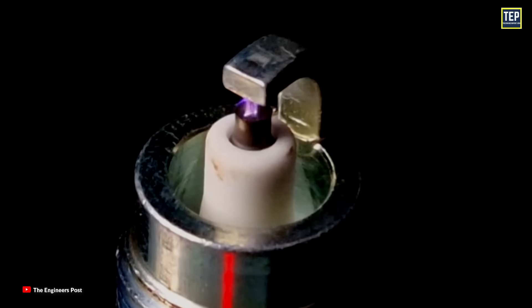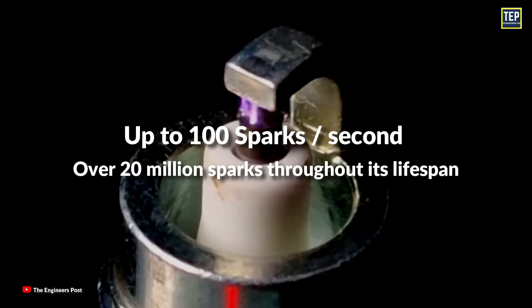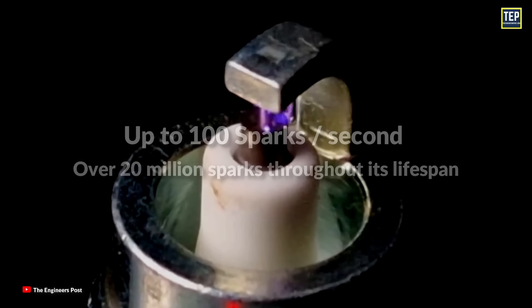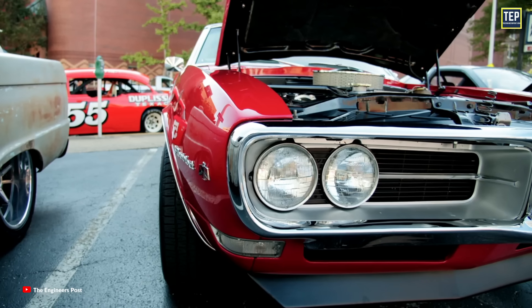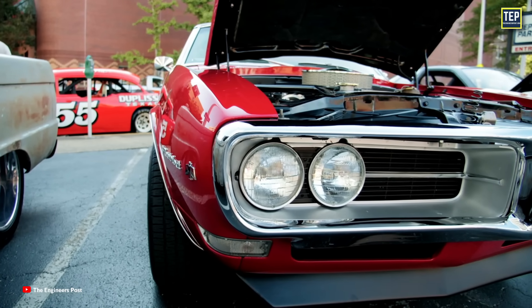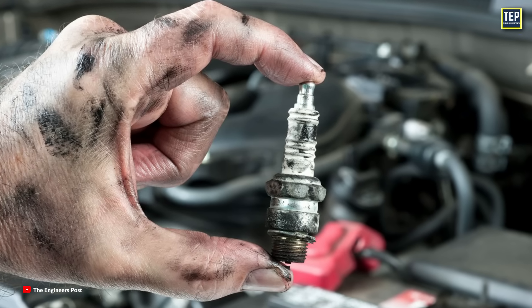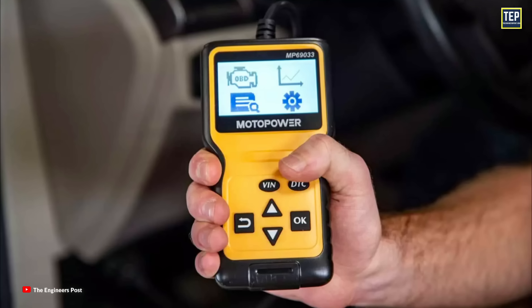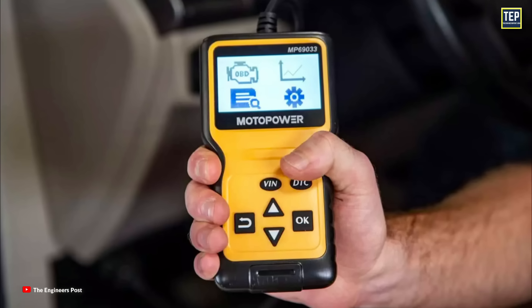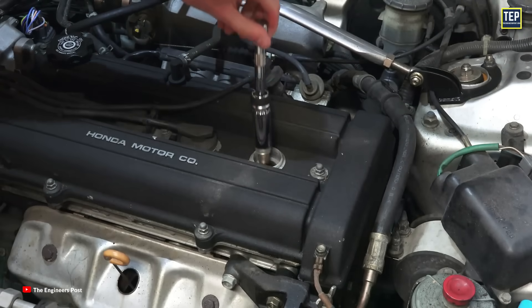A typical spark plug can generate up to 100 sparks per second, amounting to over 20 million sparks throughout its lifespan. As engines and their electronics become more complex, one of the few tasks left to hobbyists and auto enthusiasts who enjoy getting their hands dirty is the ability to change their spark plugs. Although nearly every other car repair nowadays requires specialized code readers and a college degree to diagnose and fix, changing spark plugs remains accessible and easy to understand.